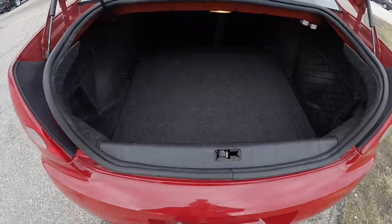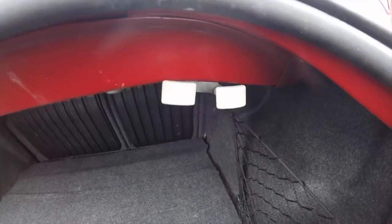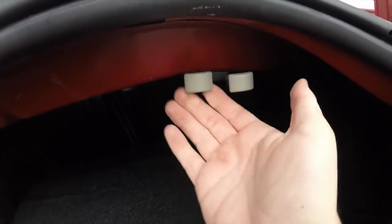Take a look at the luggage area. It is illuminated and also has a little storage net. Compact spare tire below with a jack, and your rear seat folding levers for the left side and the right side.